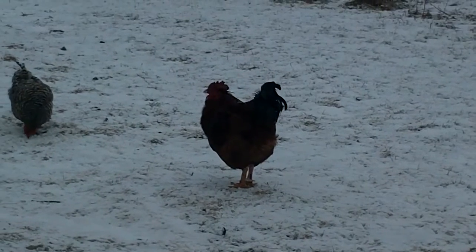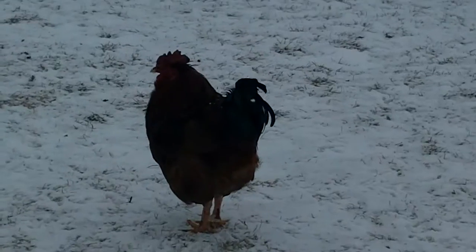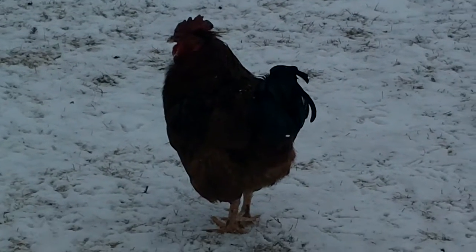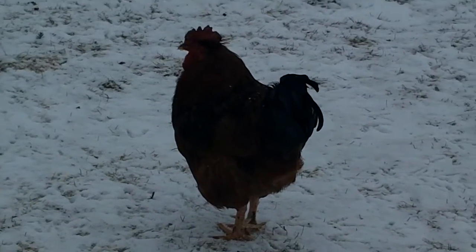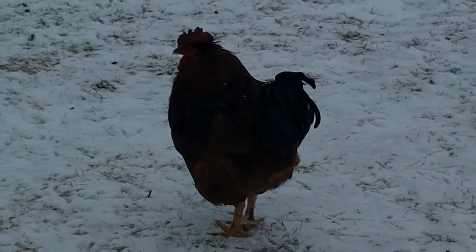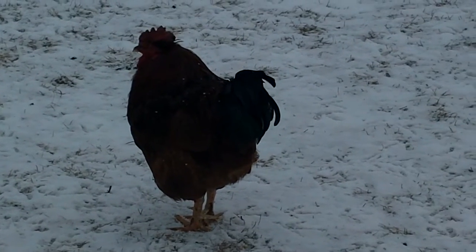Or cockerel. As you can see, beautiful colors — it's got a green tail, a bronze breast, and a red head. It's called a Rhode Island Red, and it's a male chicken used for meat and for mating with female chickens.